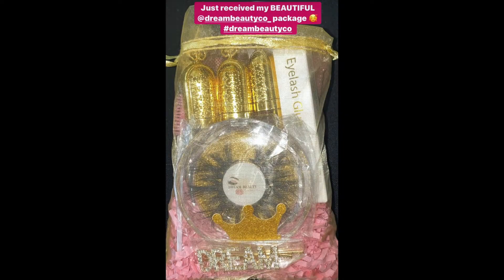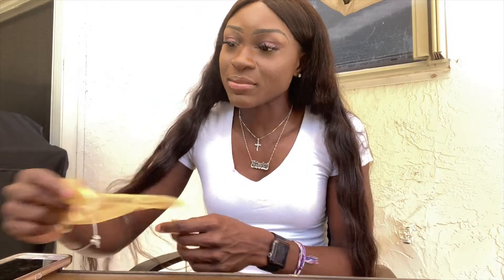That is everything for my Dream Beauty Co. PR package. The package came with some more decorative stuff inside — I'll insert a picture, but I had already taken it out to get to my goodies. If you like this video, like, comment, and subscribe, and click the notification bell so you know when I post. I'll insert Dream Beauty Co.'s information in the description box so you know everything about them — their socials, their website, everything. Have a great day!